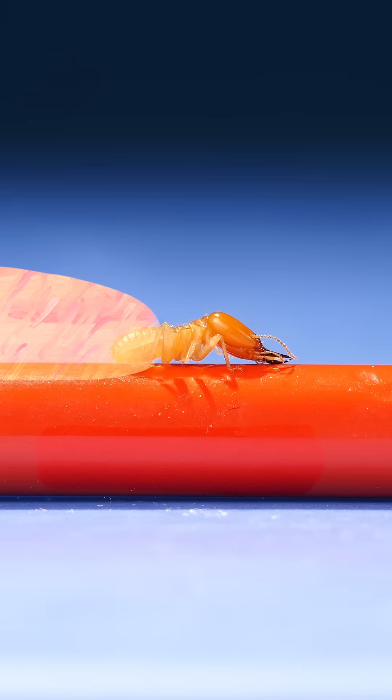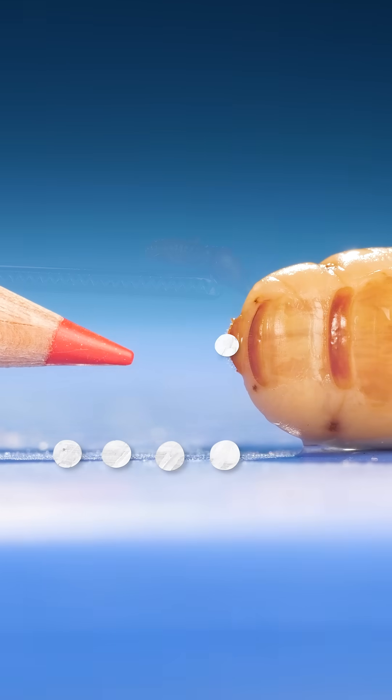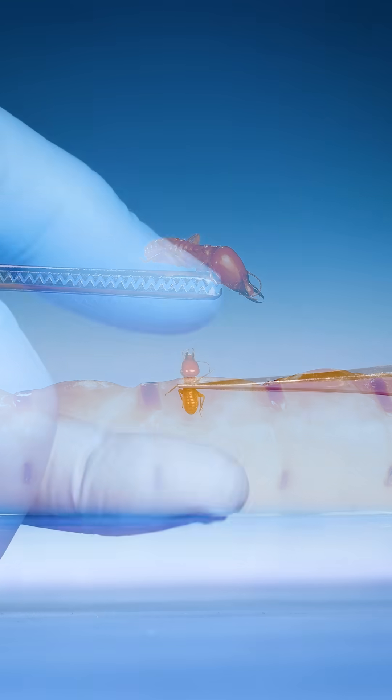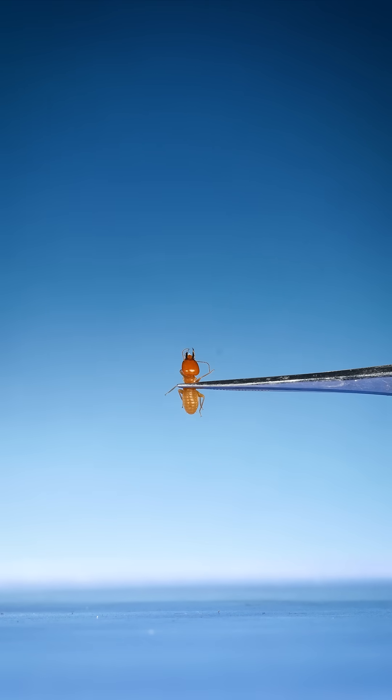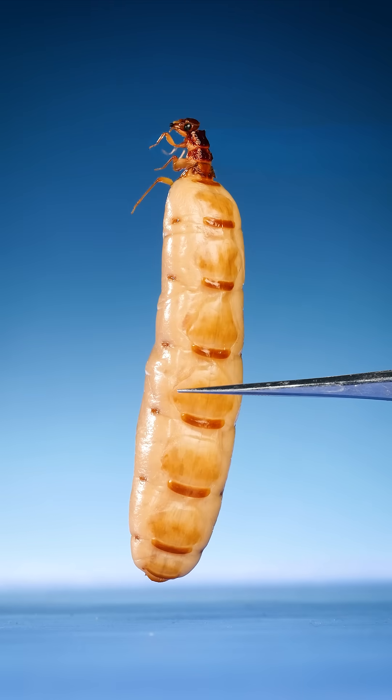Its queen has a massive rear end that helps it lay a new egg every three seconds. This queen is so large that she cannot move. The largest insect queen is... a termite queen.